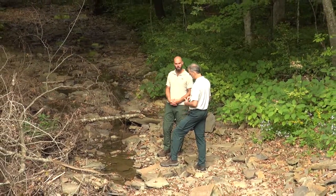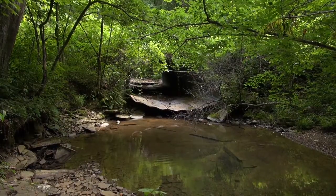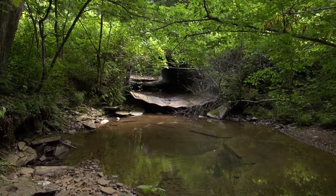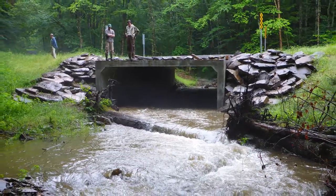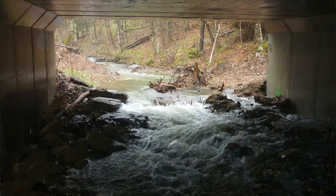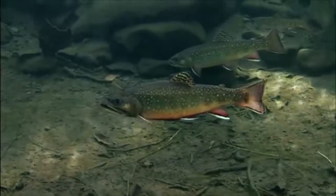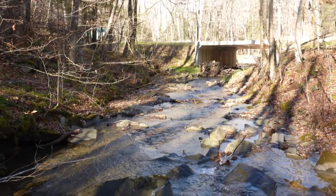Habitat fragmentation for aquatic species is a big issue and it's one that we're really focused on — trying to reconnect those vital habitats. We had a situation where a perched culvert became a physical barrier to upstream passage of aquatic organisms. We put in a large concrete box structure, designed so that there's a natural stream bottom coming through, which facilitates aquatic passage. And reconnected that upper portion of the Long Run watershed.